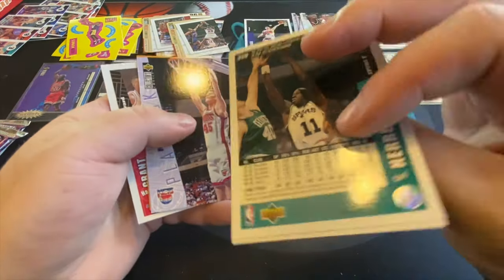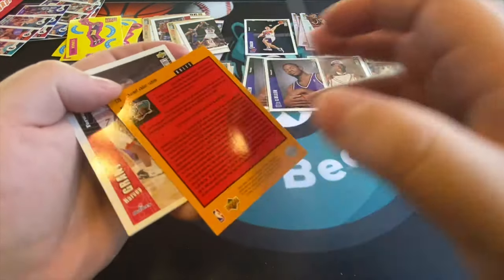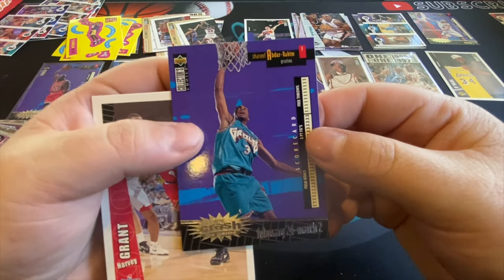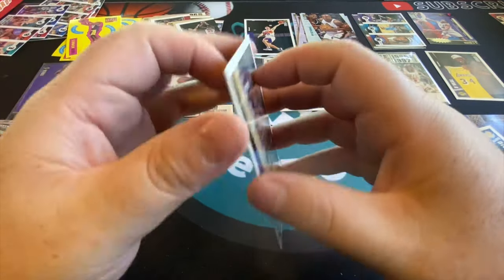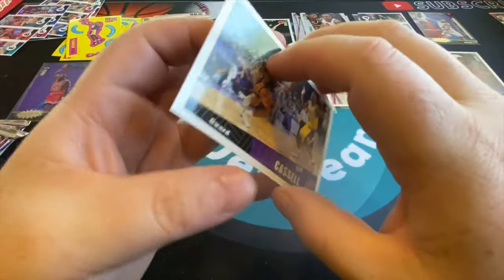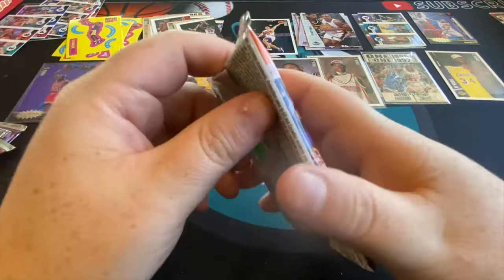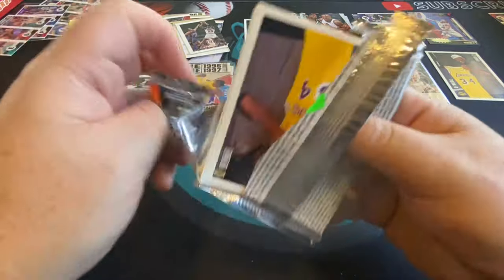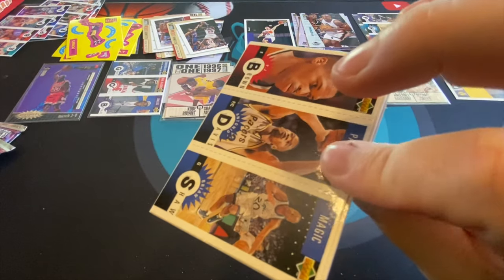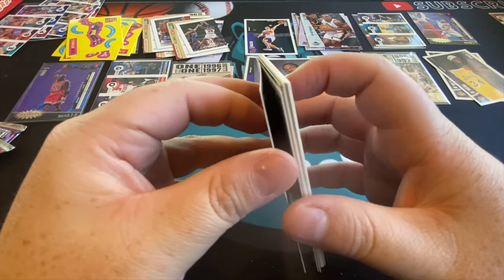There's Wayman Tisdale, Mark Price, Shareef Abdur-Rahim, Sam Cassell. Last three packs and then we'll be good to go. There's Shaq again — all right, take two Shacks. Take two Shacks!